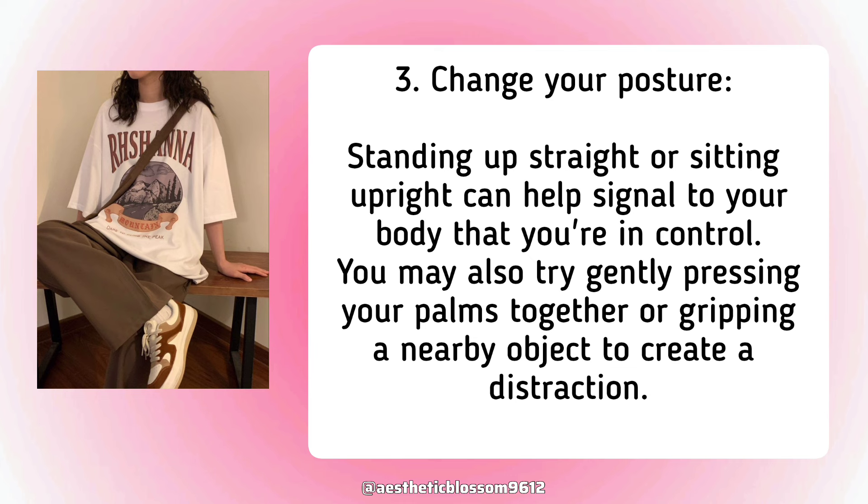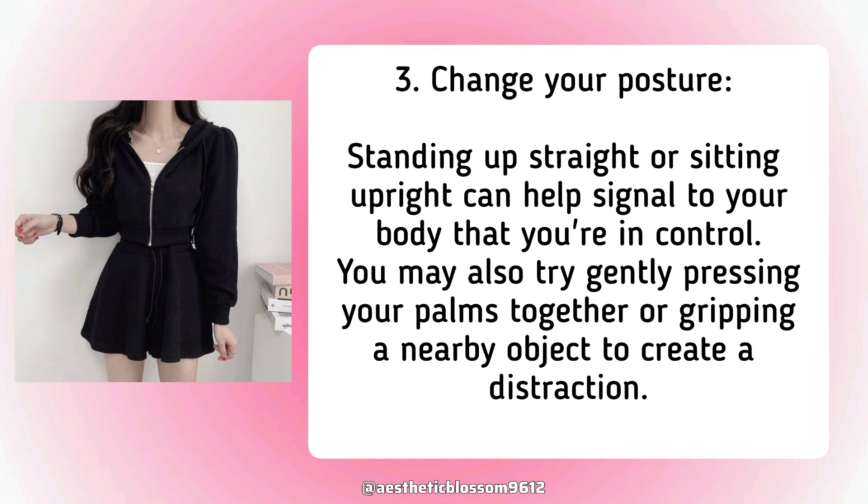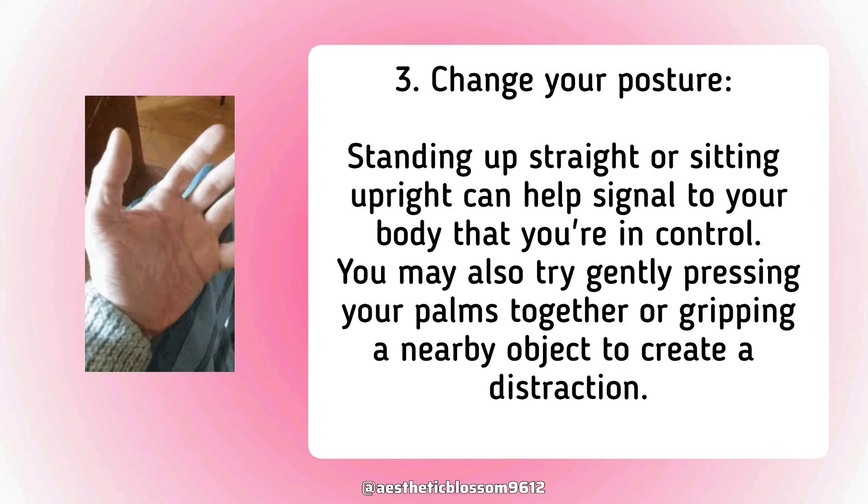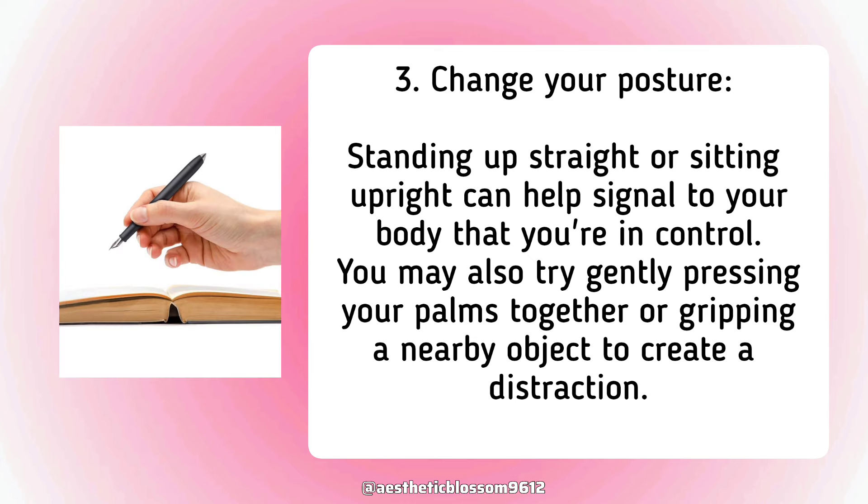Third, change your posture. Standing up straight or sitting upright can help signal to your body that you're in control. You may also try gently pressing your palms together or gripping a nearby object to create a distraction.